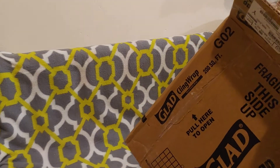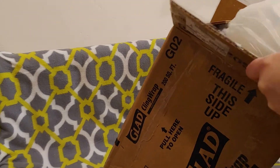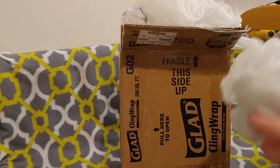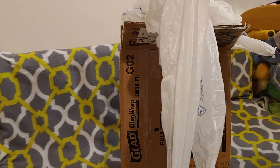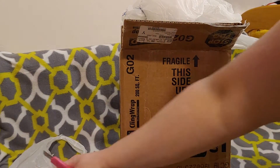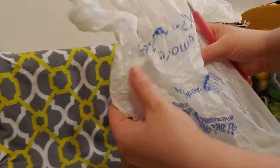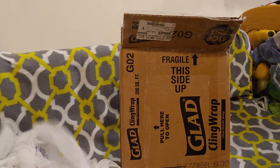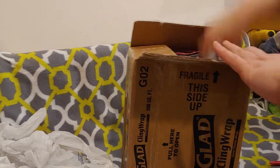I got it open. I don't know about you, but this does not look like Glad cling wrap. In fact, it says Walmart. Walmart. Walmart.